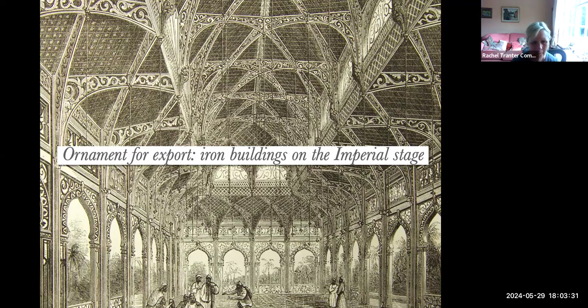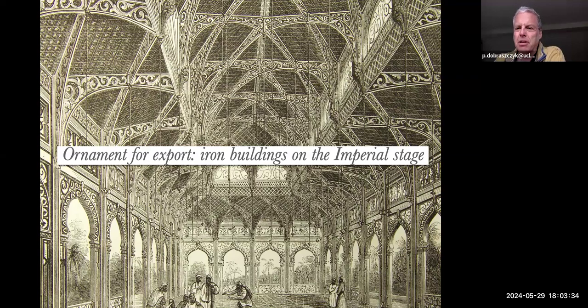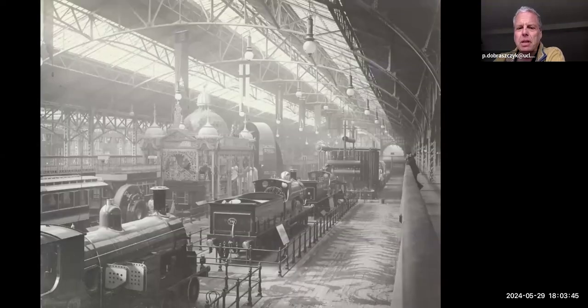Thanks, Rachel. Starting with the title slide. This is actually a photograph of the inside of the International Exhibition held in Glasgow in 1901. What you can see in the middle there — a slightly hazy image — is the structure or exhibition stand created by iron founder Walter McFarlane inside the machinery hall of the exhibition.